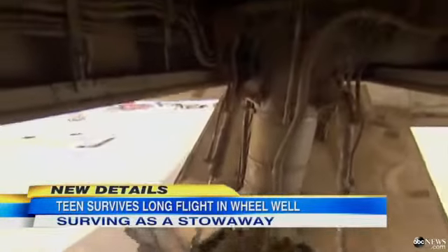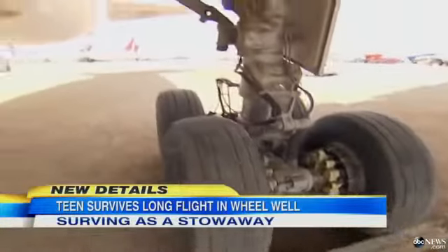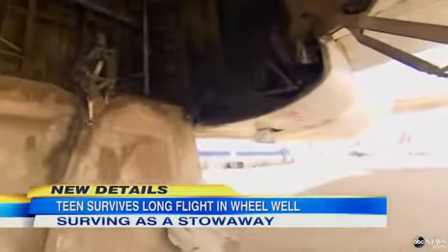It's possible to climb up something like this, but then what? How do you survive when this retracts into the belly of the plane?